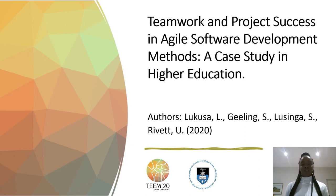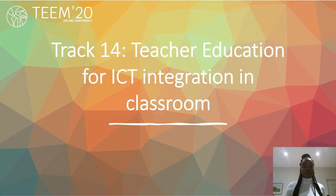Good day, my name is Lina Lukousa. The research title I'm presenting is Teamwork and Project Success in HR Software Development Methods: a Case Study in Higher Education. The authors are Lukousa, G-Link, Lusinga, and Revert from the University of Cape Town. We are presenting to the TEM 2021 Conference. The paper falls under the track for TEAM, Teacher Education for ICT Integration in Classroom.